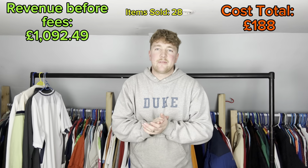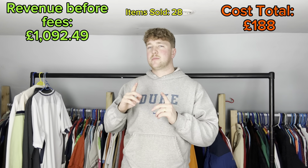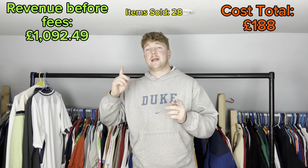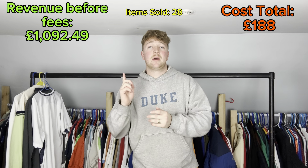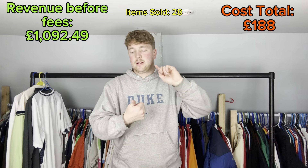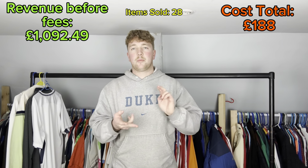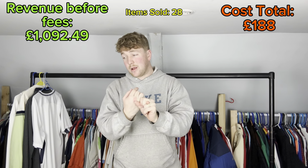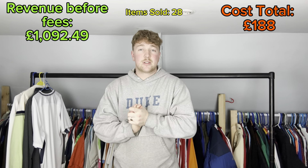That is it for this video. Overall I sold around 28 items. I don't know the exact cost of everything but it's in one of the corners, and the total revenue before fees and shipping is in the other corner. It obviously looks like loads of profit but you've got to factor in shipping - at least 100 to 120 pounds to come out - plus petrol, car boot costs, my time, taxes, and loads of other little costs that add up.